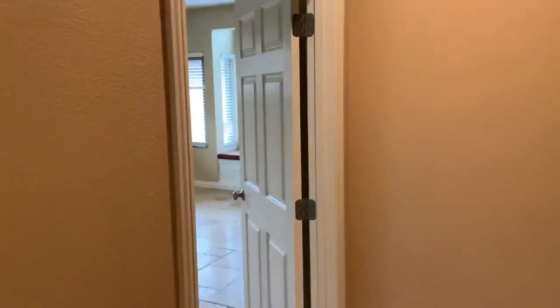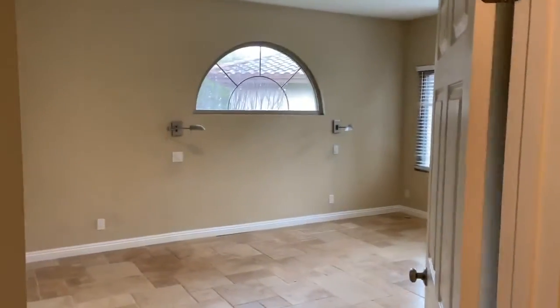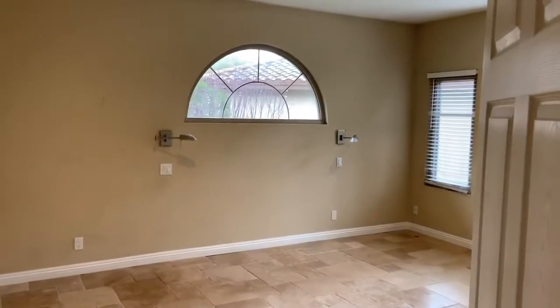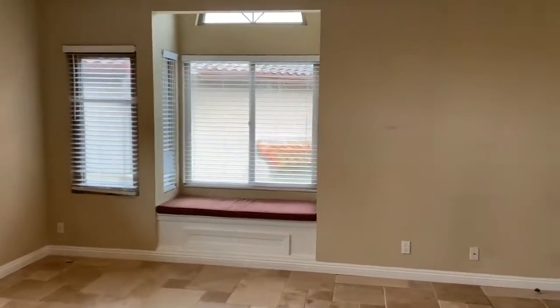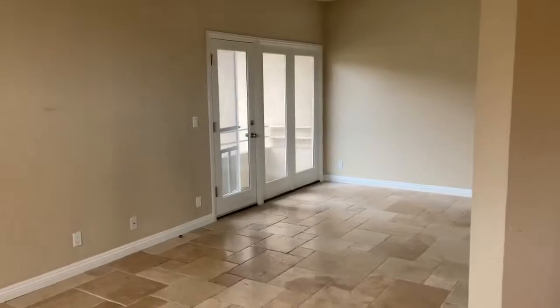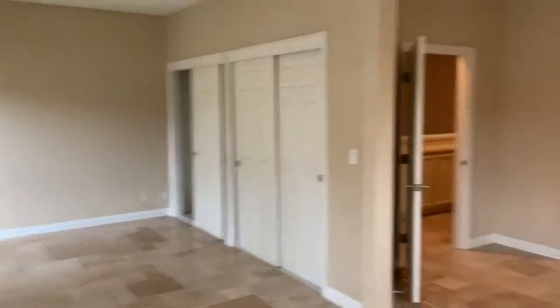Here's the view of the master suite. This is actually a perfect example of exactly why I highly recommend that my clients don't only look online — like on Zillow or Trulia — at homes. Is it possible for pictures to do a unit like this justice? This is over 230 square feet of space waiting for your touch. There is no way you're really going to capture the true essence in a picture.